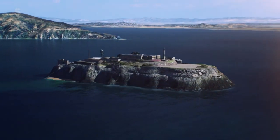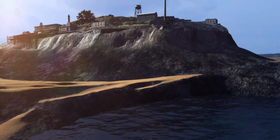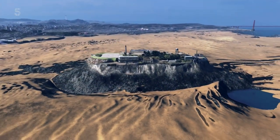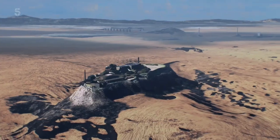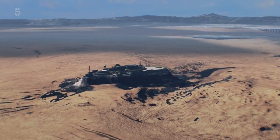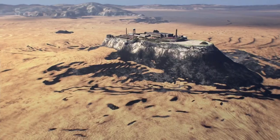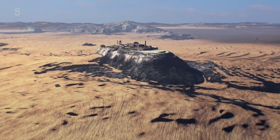Imagine if you could pull the plug on the bottom of the bay and drain the water from around Alcatraz. For the first time, we can combine high-definition sonar scans and cutting-edge computer images to show the hidden world of the seabed and this remarkable landscape. Finally, we have an unobstructed view of Alcatraz — a rock that rises from San Francisco Bay, isolated but highly visible from the shore.